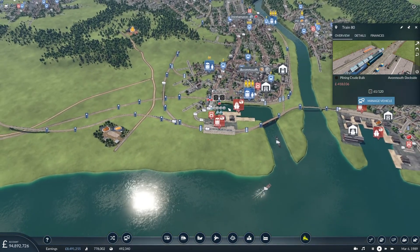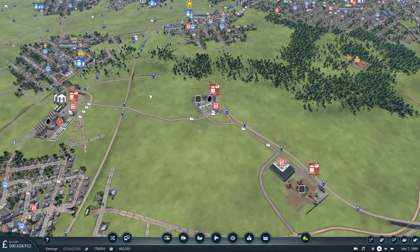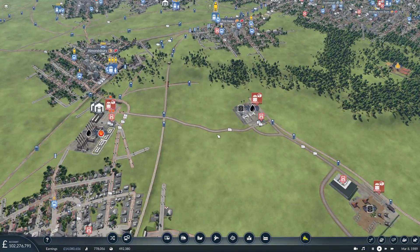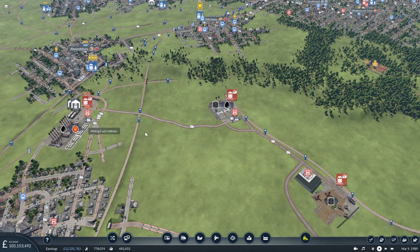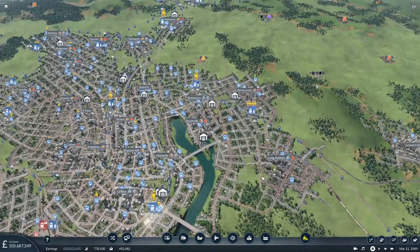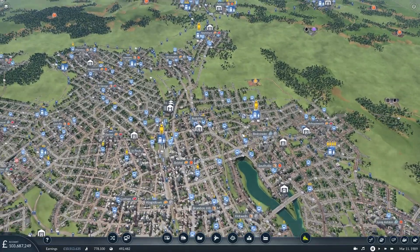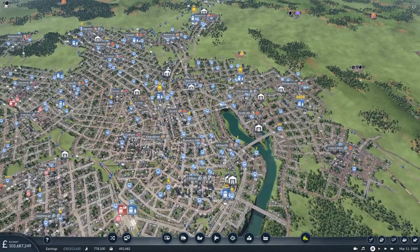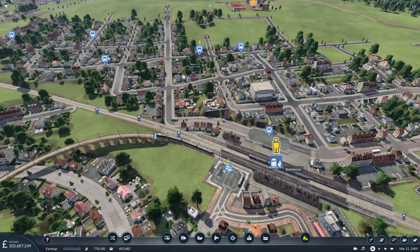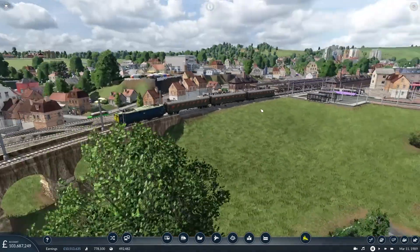Those two trains should hopefully cope with the oil being shipped around. I'll also need to come back and look at the trucks delivering refined oil into the fuel factory. So what's the plan for today? We're going to continue with a couple more route enhancements. This map is getting so busy. There are two other services I really want to start with.